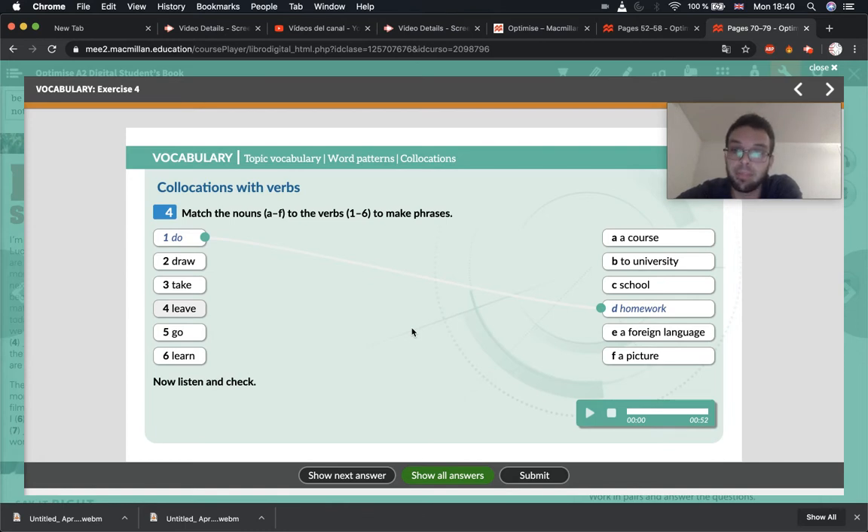And 'leave' — so when you go away from somewhere: leave a course, leave to university, leave school, leave a foreign language, or leave a picture. Then 'go' — and 'learn.' So for each verb, choose which noun we use it with, which word we use it with — like 'do homework.' Have you finished? Remember, if it sounds correct, it's probably correct. Let's listen and check.